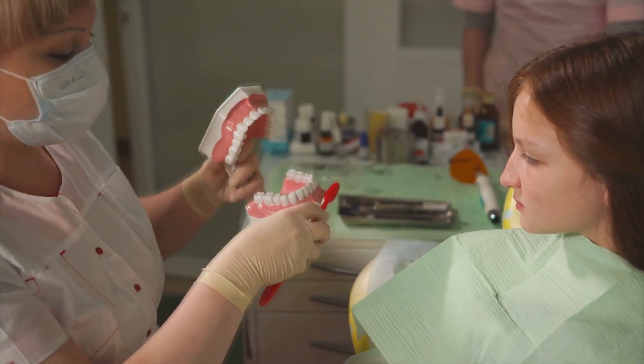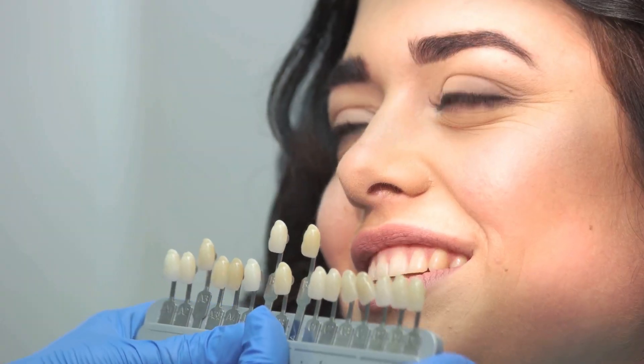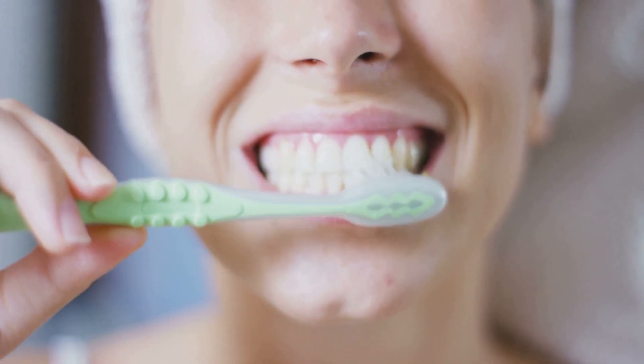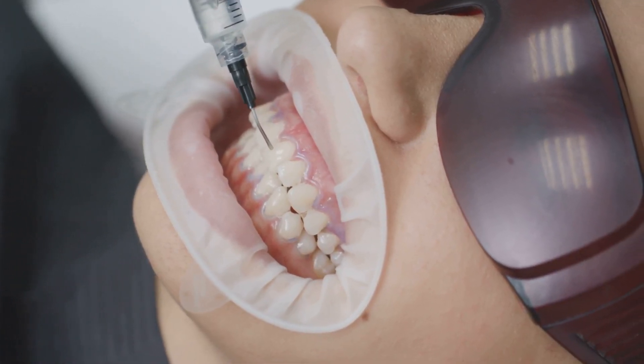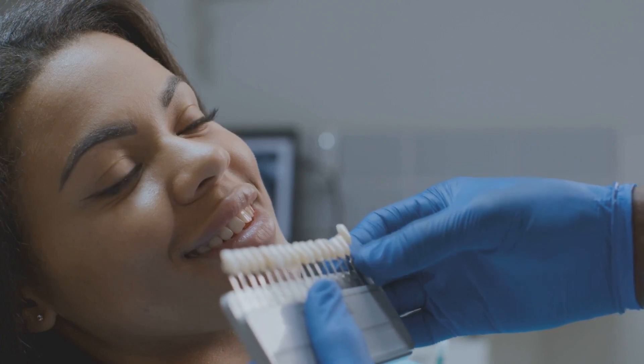The only real limitation of brushing is technique — if you brush well, it works. In a head-to-head comparison, brushing is far more thorough and protective. The mechanical action is irreplaceable. Peroxide can be a helpful extra, but it's no substitute for brushing. Relying on peroxide alone leaves your mouth vulnerable. Brushing remains the gold standard.